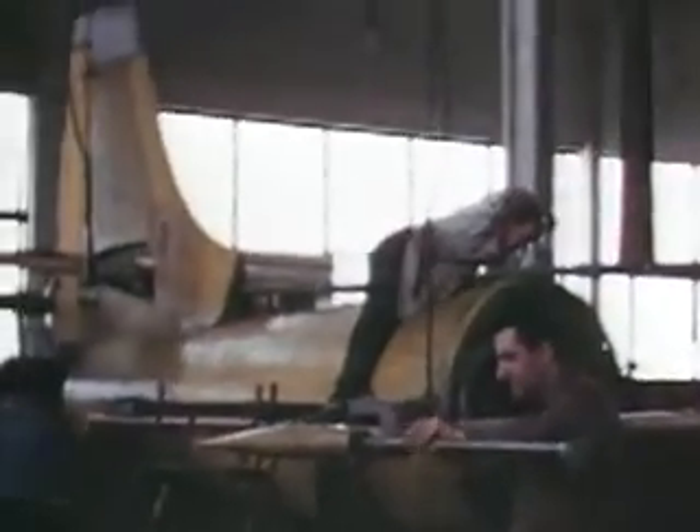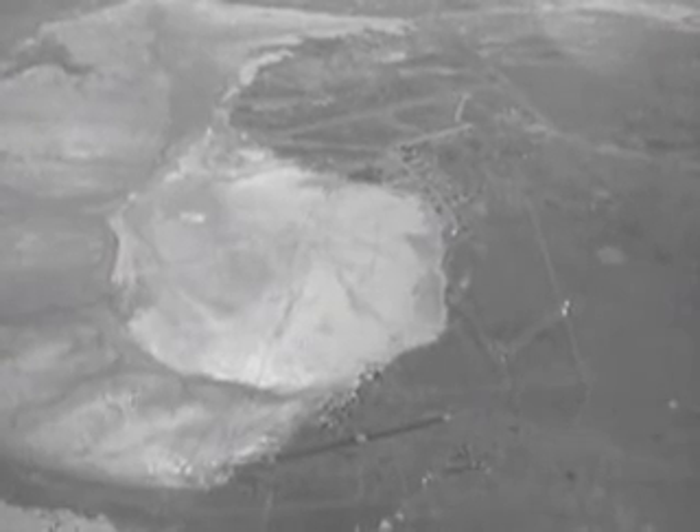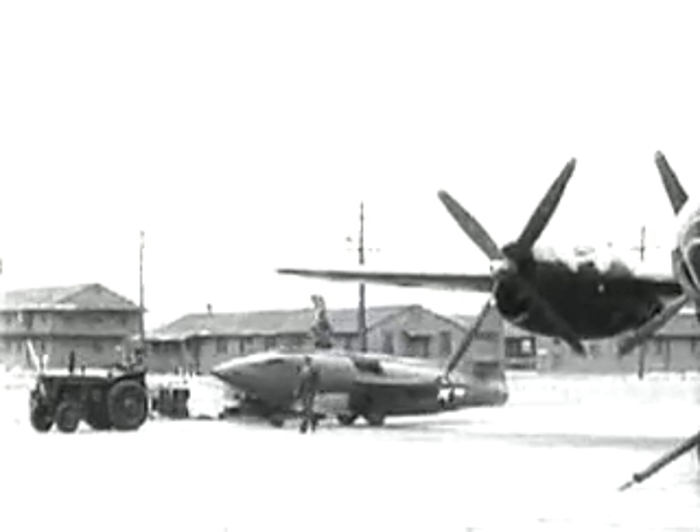With its ideal flying weather, the Muroc Army Airfield in Southern California was the perfect location for operating these research aircraft. Rogers Dry Lake, with an area of 44 square miles, served as a runway that stretched for miles in any direction. In September of 1946, the first group of engineers from the National Advisory Committee for Aeronautics, or NACA, arrived at Muroc.